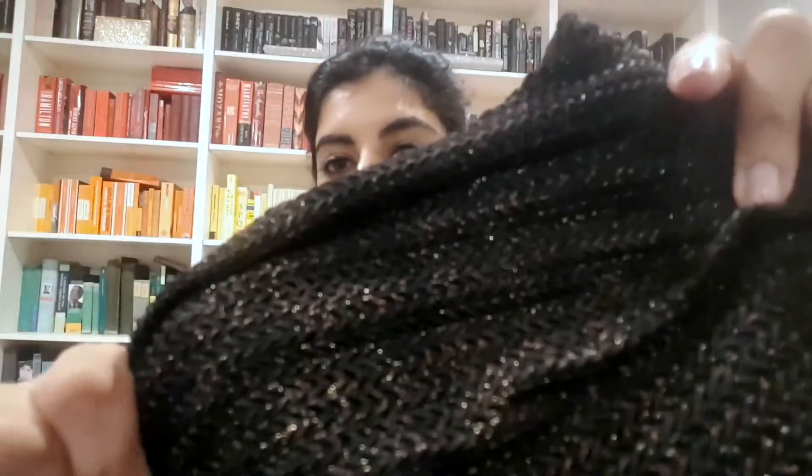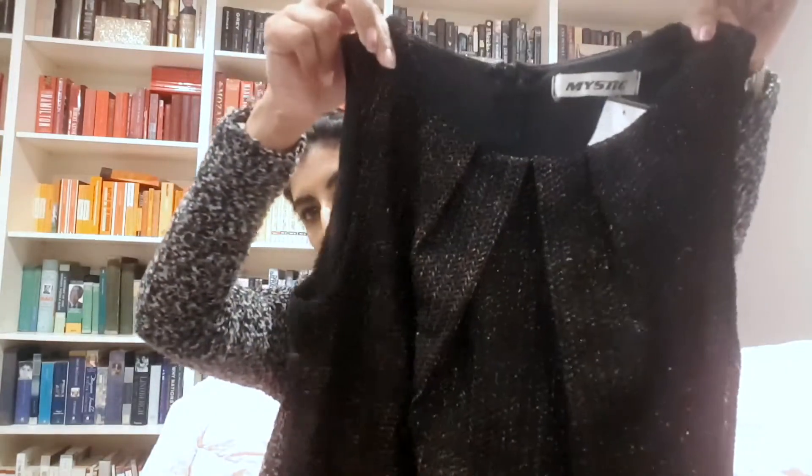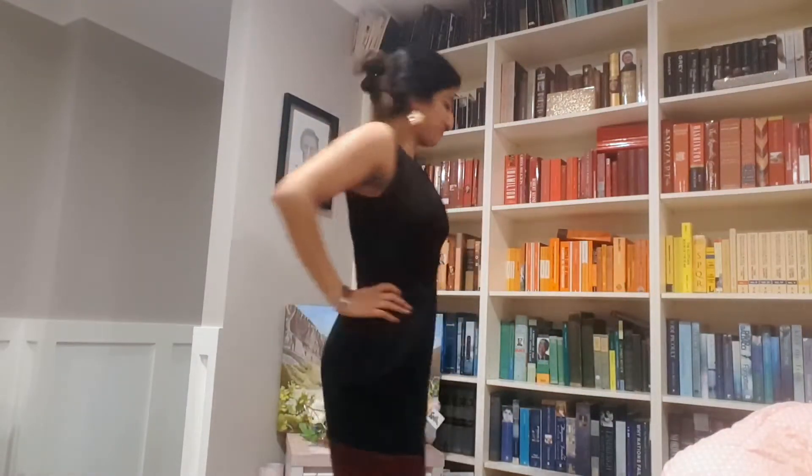Next I got another dress — this one is a brand called Mystic, which I've never heard of, also $6. It had this cute gold detail; it kind of looks like a knit top but it's like a fitted pleated top with a black skirt and maroon detail on the bottom. I'll show you what that looks like on, but that one looks like it will fit me perfectly. For $6, not bad.